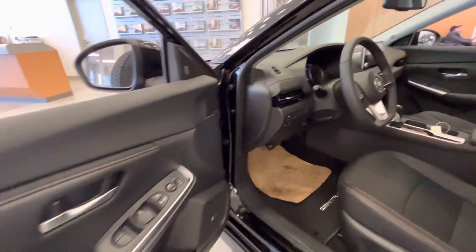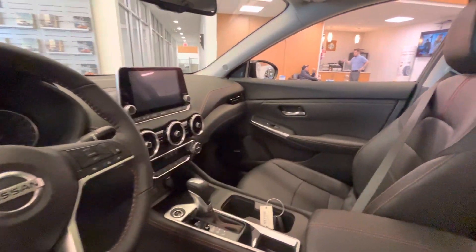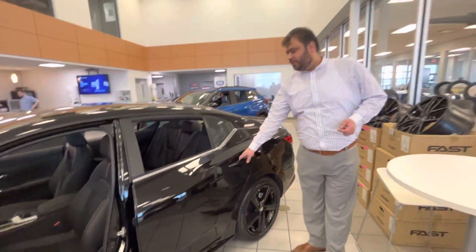Now moving on to the inside where the magic truly happens. Upgraded interior, you get both premium heated seats, leather all around, backup camera, Apple CarPlay, Android Auto, sunroof up top, and so much more.